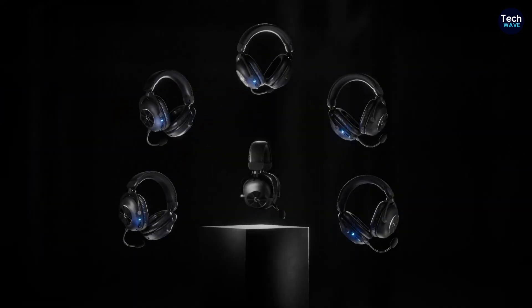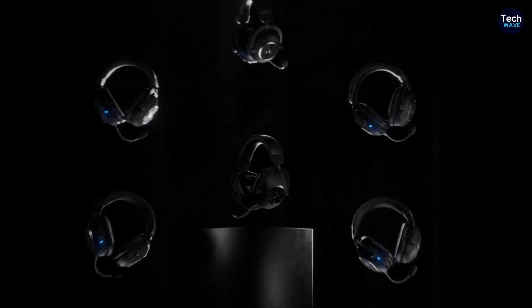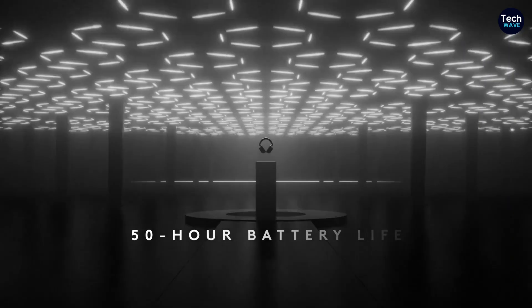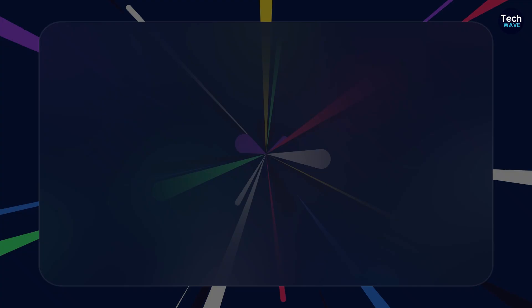Whether you're a casual gamer or a competitive esports player, the Pro X2 delivers a consistent, high-quality audio experience that can make a real difference in your gaming.